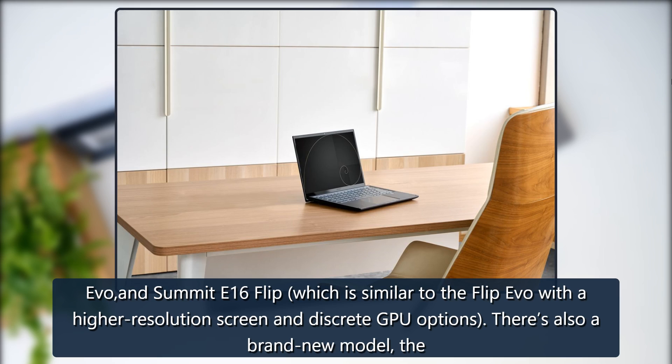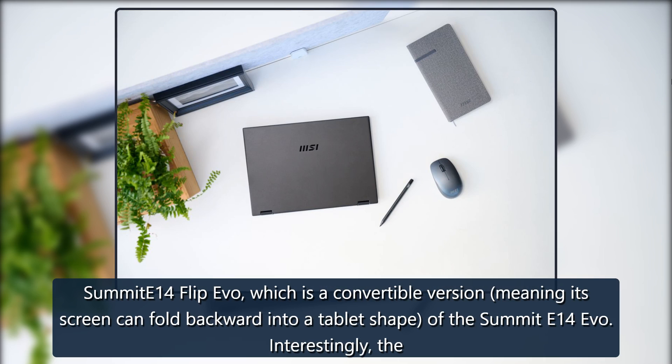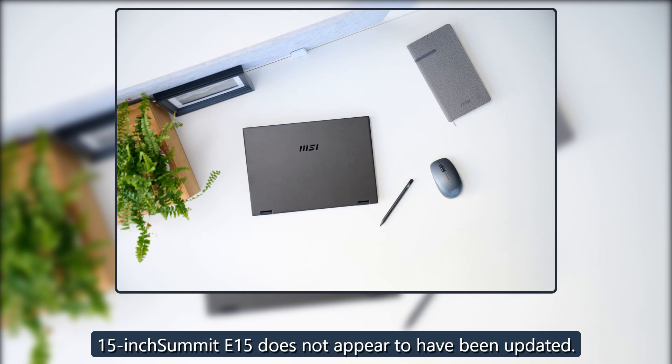There's also a brand new model, the Summit E14 Flip Evo, which is a convertible version — meaning its screen can fold backward into a tablet shape — of the Summit E14 Evo. Interestingly, the 15-inch Summit E15 does not appear to have been updated.